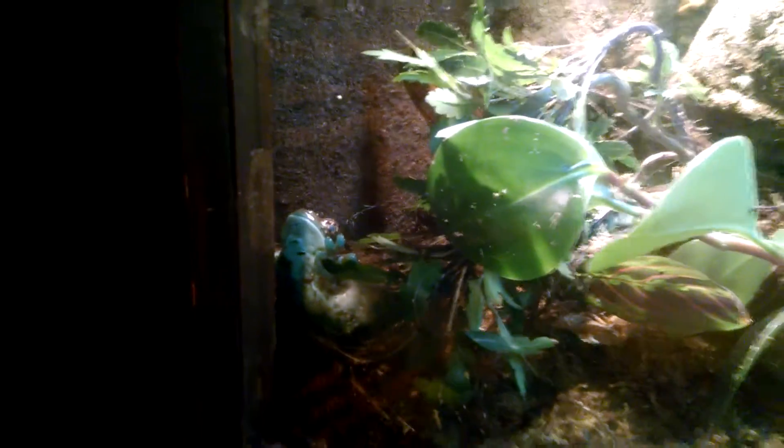When it's stressed, the Amazon milk tree frog makes a milky poison fluid from its skin — that's what gives it its name. Look at that!